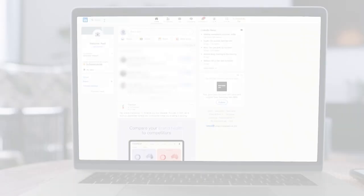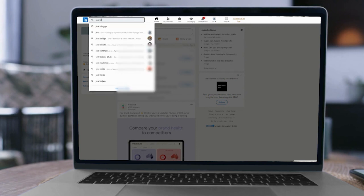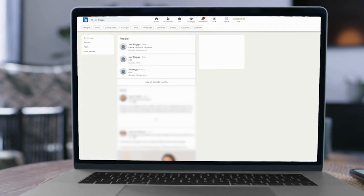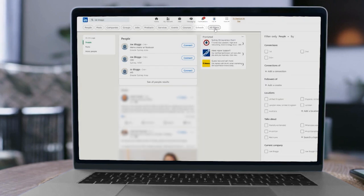It's the search function. When you jump on your profile you'll see a little banner at the top which acts as a search platform. Pop a name or maybe a position, hit enter and it will come up with another layer. Go to all filters and on the right hand side you'll be able to see — I want to connect with people who are second and third degree connections.